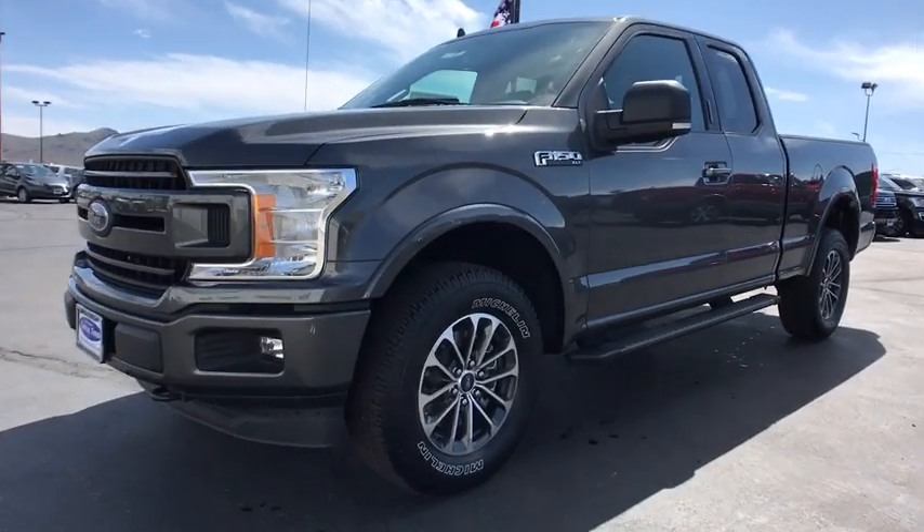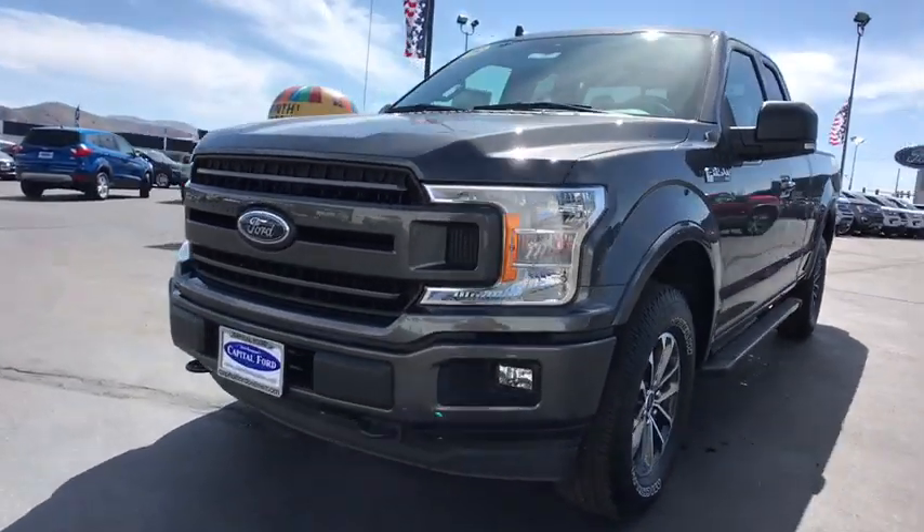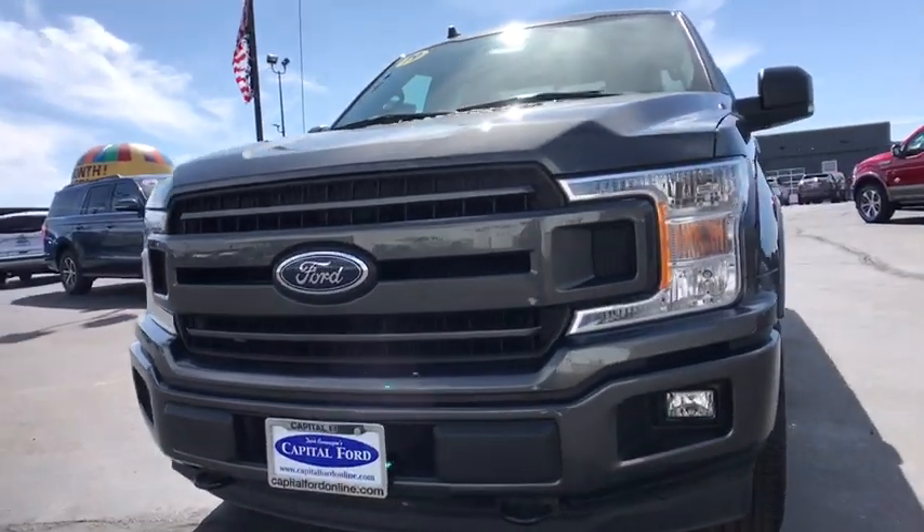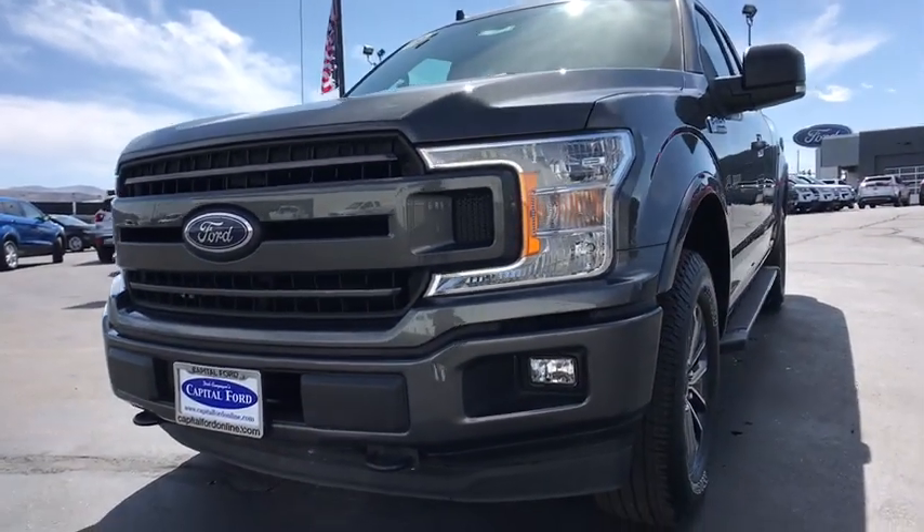AM FM stereo radio, power windows, security system, passenger airbag. This vehicle offers reliability and good looks at a great price. So come in and take a test drive today.